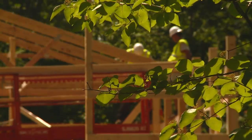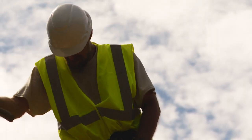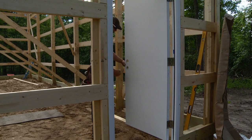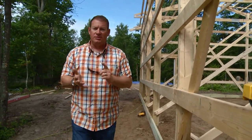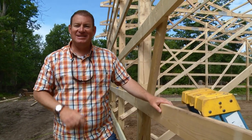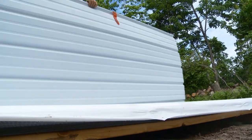Next morning, the guys are back to work before we even show up, and the structure already looks different. They finish the frame and Jay sets the access door. 24 hours in, the building looks like this: the poles are in, the framing is complete, but now the skeleton needs its skin. Once the building's pretty much framed up nice and straight, they're going to start putting on the trims, the accessories, putting the steel on.